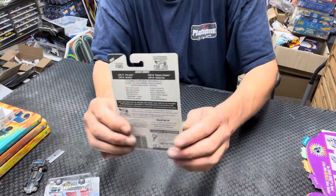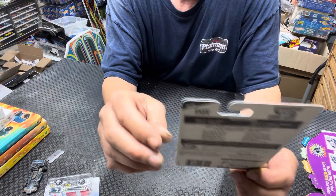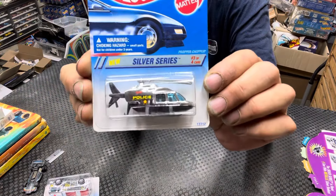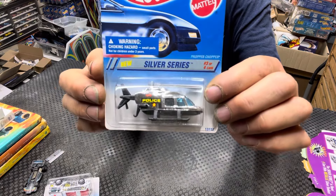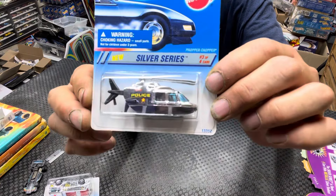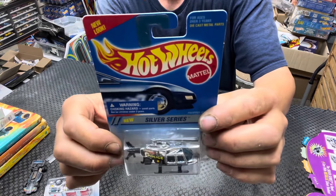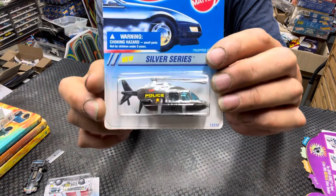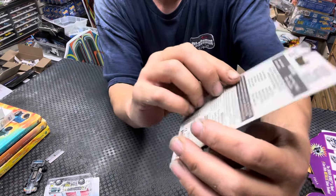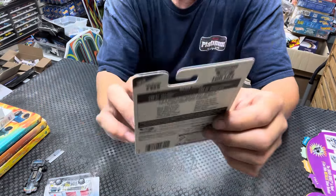Up next, your Proper Chopper — I think there's only one variation of this. This is it — your Silver Series Proper Chopper. The prop, you can pull it out. It's chrome, and that is number 325. Not a brown back, but you can see here they listed all the series that you could get.